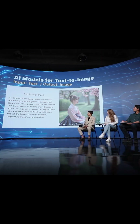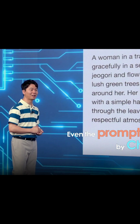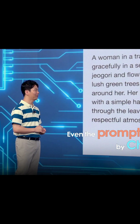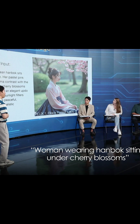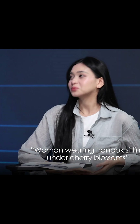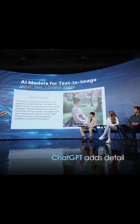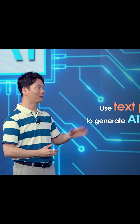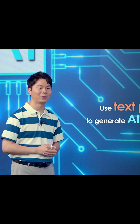What's interesting here is this text prompt is also generated by ChatGPT. So we just provide a very simple short description, like 'a woman wearing hanbok sitting under the cherry blossom,' and then ChatGPT tries to make a more detailed kind of expression. And then we just use this text prompt as the input for image generation.